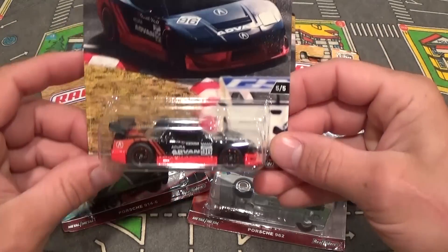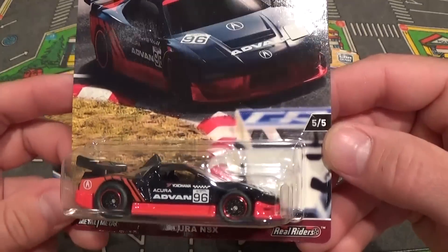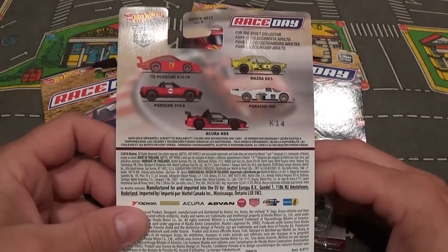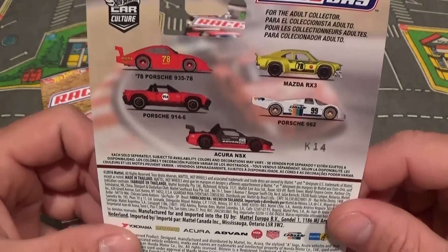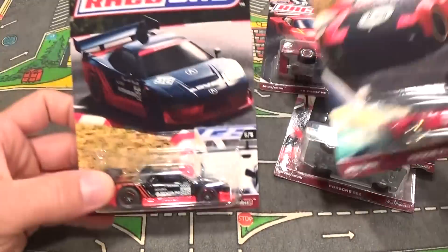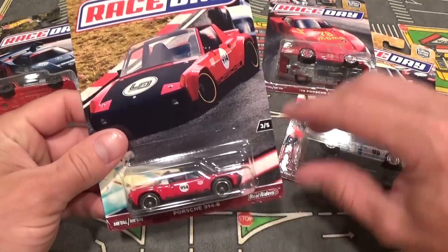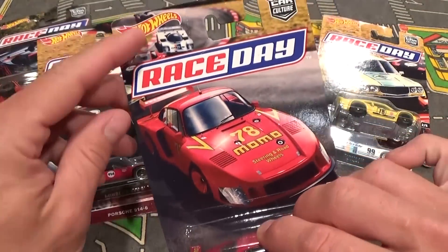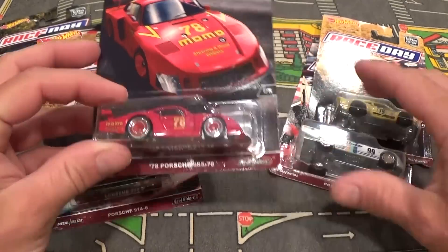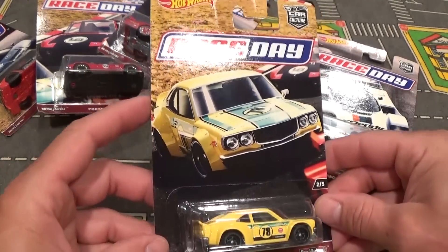Let's take a quick look at each of these cars first in the package. In no particular order, this is number five of five — the Acura NSX. All the artwork is different from each other except for the backs, where you have a list and images of all five cars. The main artwork features the car you're getting at some point in its race, with all five cars featured throughout the packages.